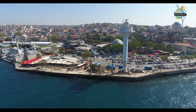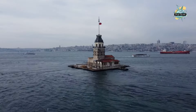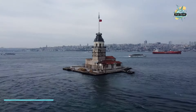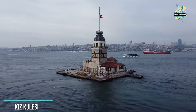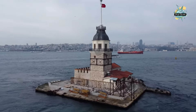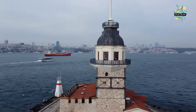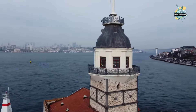After getting off the ferry at Salacak coast, we start walking towards the Maiden's Tower, which you can see from the ferry. You can sit on cushions by the sea, stretch your feet, and enjoy Istanbul with bagels and tea. Afterwards, take the buses that leave in front of the Maiden's Tower and go to Cengelkoy.